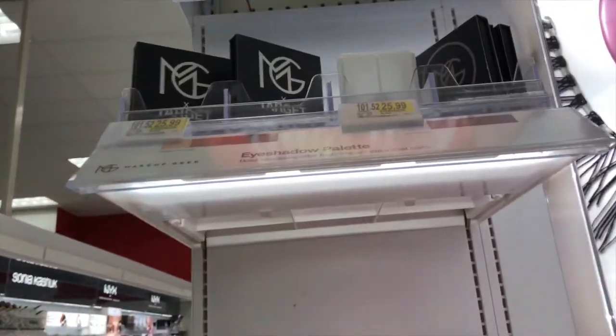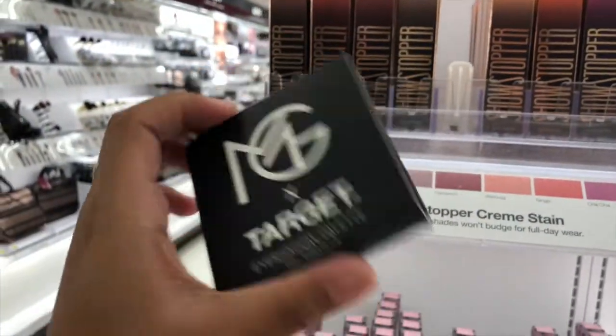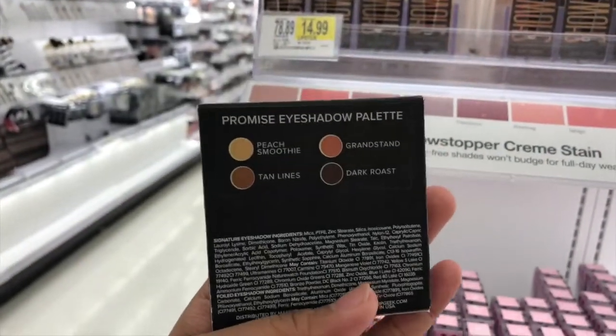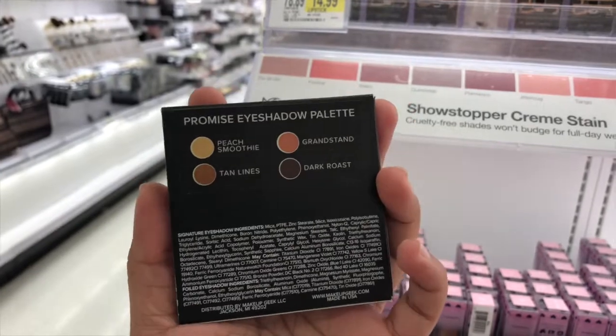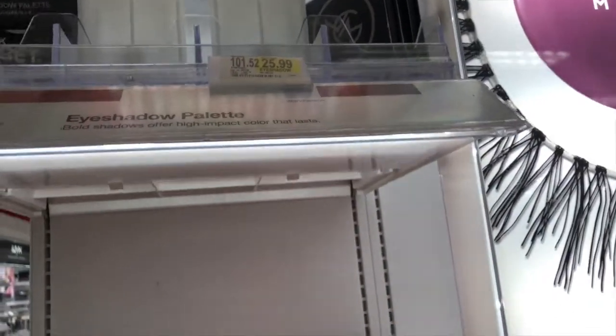I'm at Target and we have Makeup Geek here — so this is a collab with Target. This is a 4-eyeshadow palette and this one is $25.99. It's expensive though. Let's see this one.